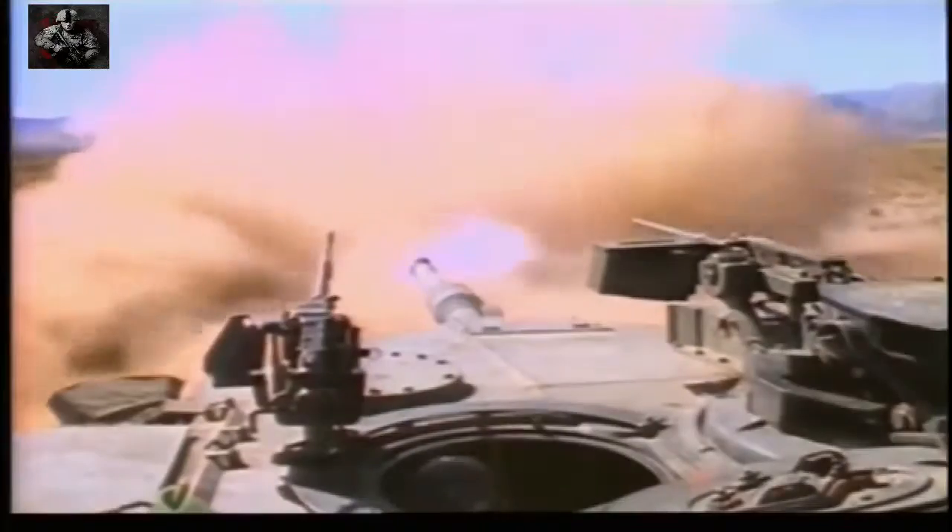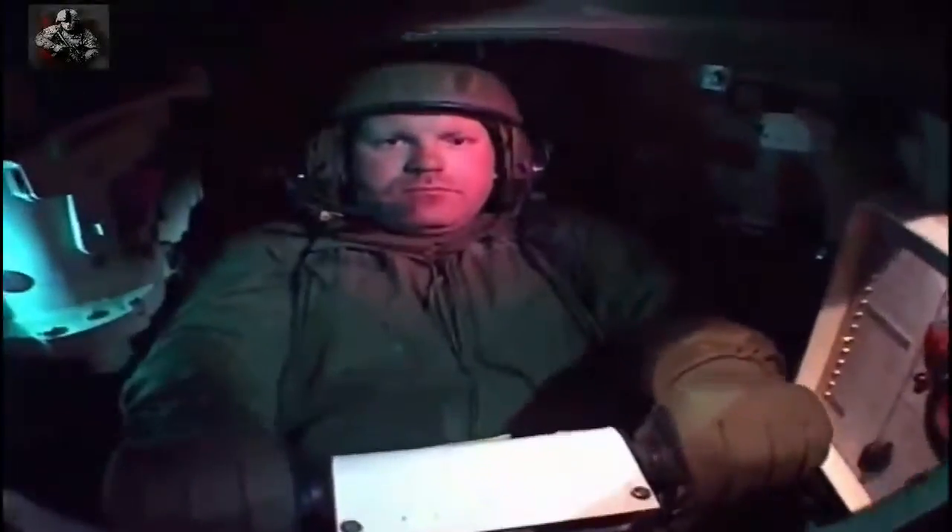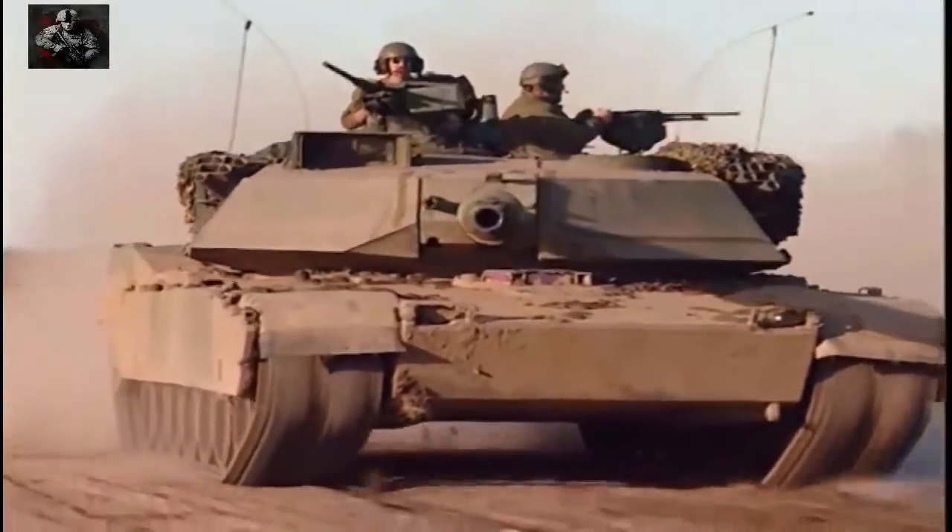The moment of truth has arrived. Using unique archive film and reenactments, Battle Stations penetrates the world of the most high-tech tank in history.